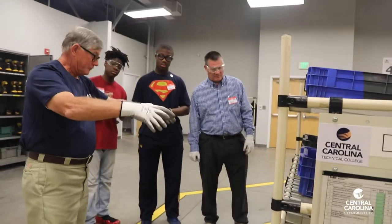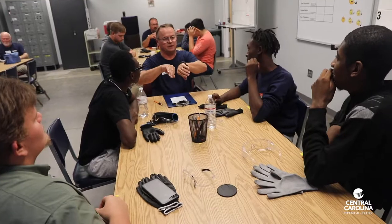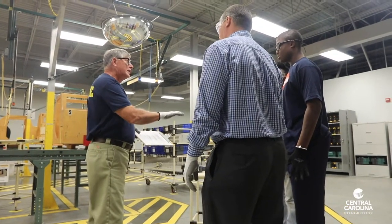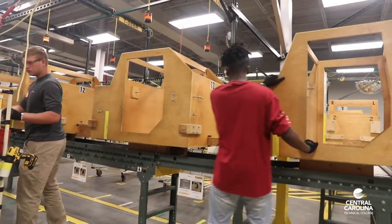After each round, the teams reassemble and discuss safety, quality, production, and delivery goals. The instructors then work with their teams and use Six Sigma Yellow Belt principles to develop a strategy to improve the next round.